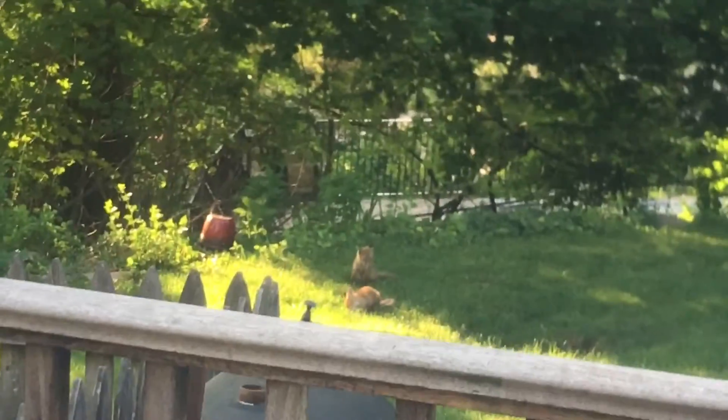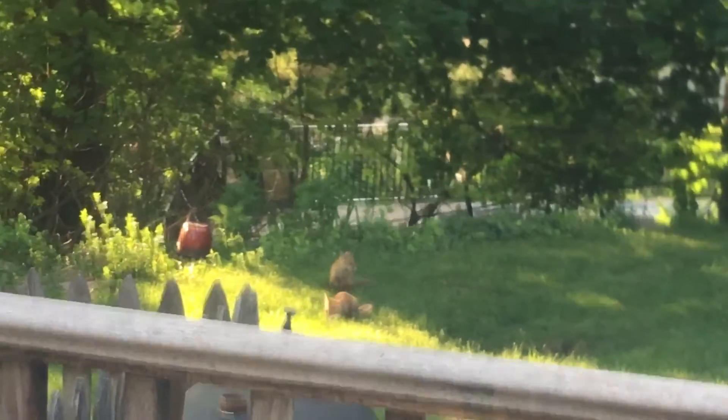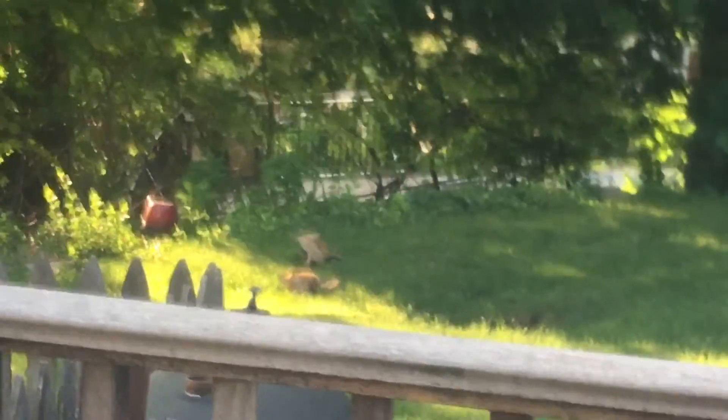Hi, it's Stephanie at Back in Jersey. I saw two fox in the yard this morning at 7 a.m., just lolling about in the grass, waking up.